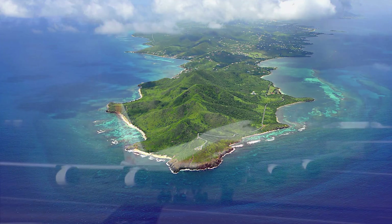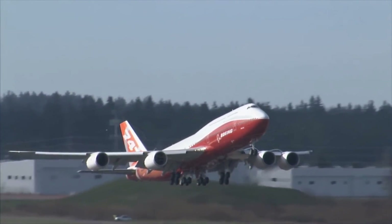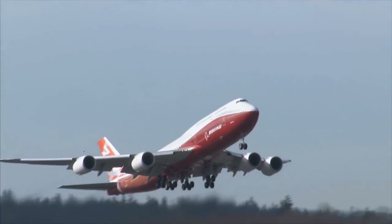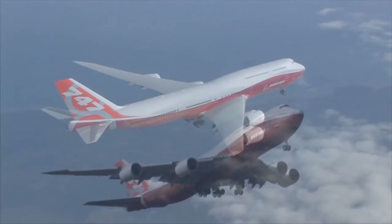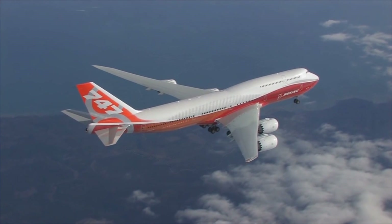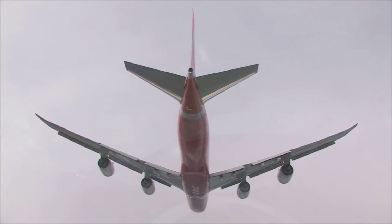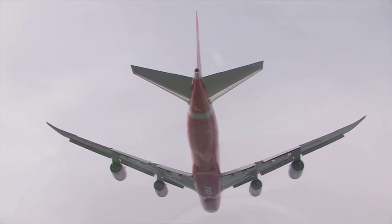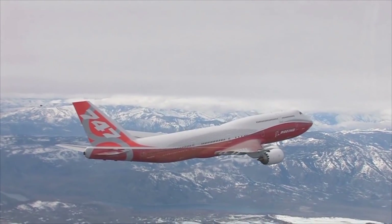Let's start off with the iconic Boeing 747, specifically the new 800 series. It burns about 9.6 tons per hour in cruise flight, cruising along about 490 knots true airspeed — that's about 560 miles an hour. With 400 people on board, it's going to burn over five gallons for every mile it goes.